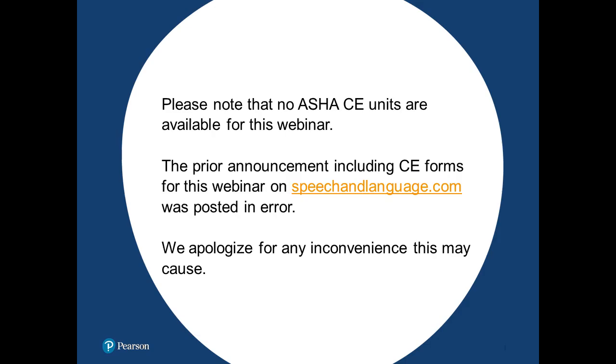Very quickly, for those of you who are speech pathologists, there was an error in the ASHA CE announcement. There are going to be no ASHA CEs for this. It's an hour, but if you do need a certificate, we are able to give you a certificate of attendance, which is usually good for tracking your professional development. Just let us know about that.